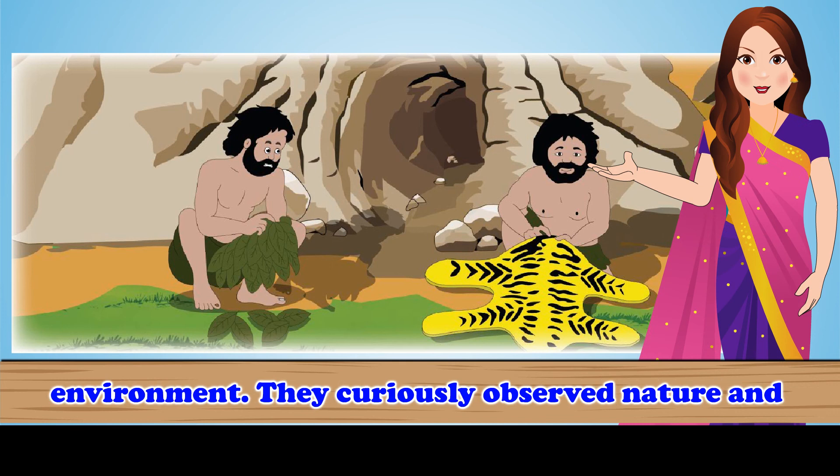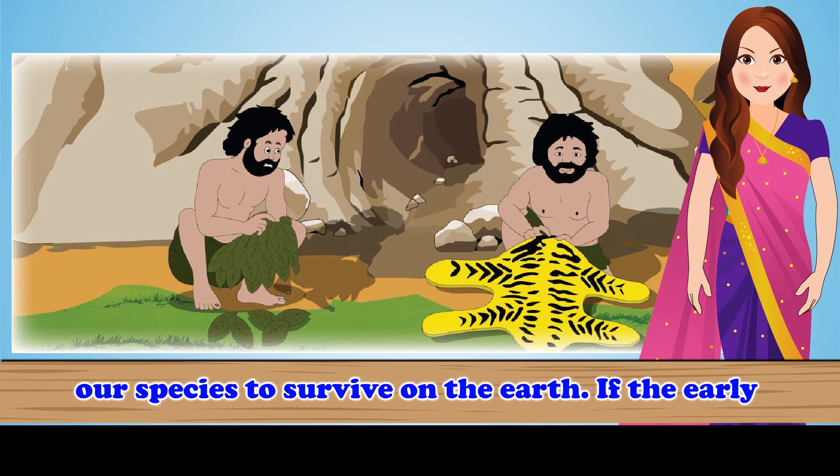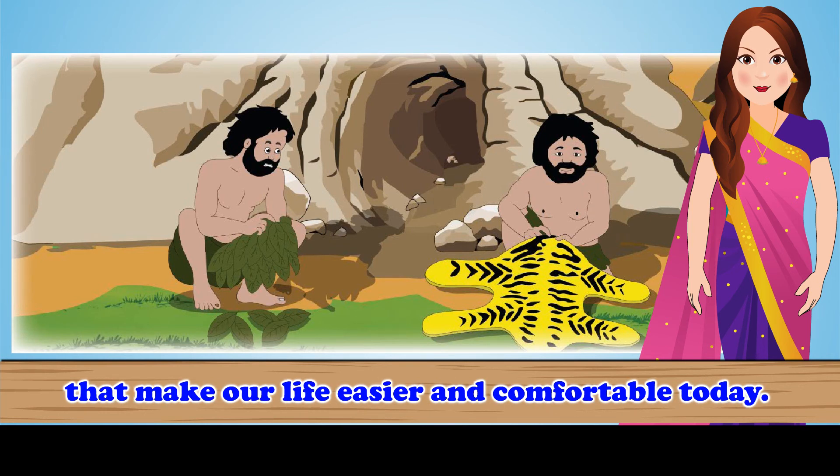Now we know that early humans survived in a difficult and challenging environment. They curiously observed nature and made inventions. These inventions have enabled our species to survive on the earth. If the early humans had not invented their first primitive stone tools, we would not have various machines that make our life easier and comfortable today.